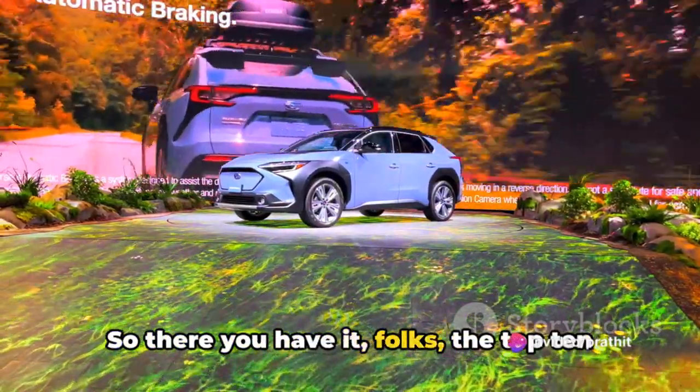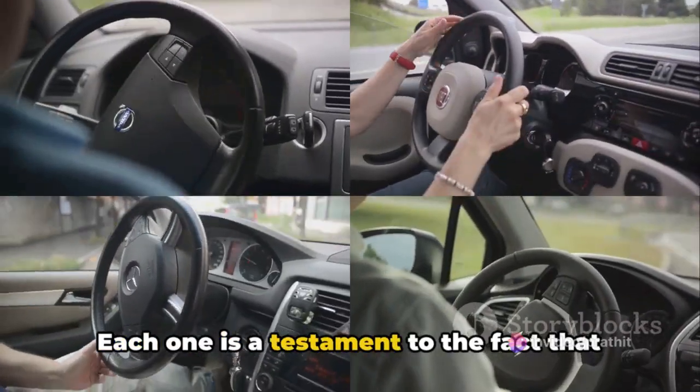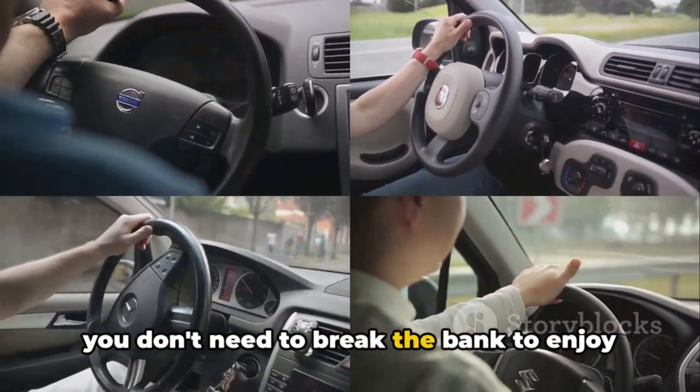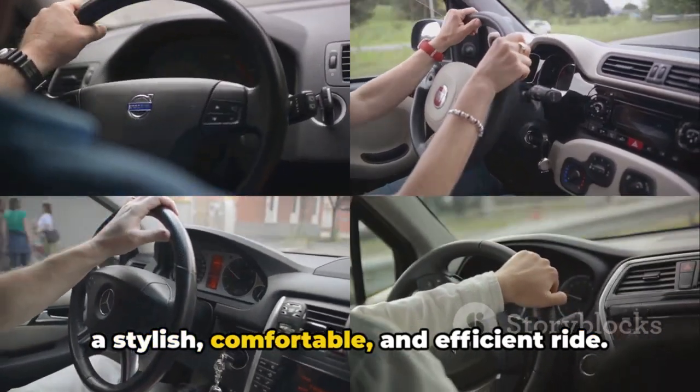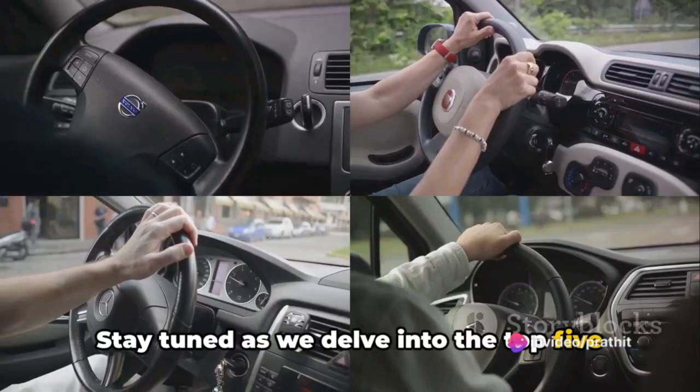So there you have it, folks — the top 10 affordable cars for young drivers. Each one is a testament to the fact that you don't need to break the bank to enjoy a stylish, comfortable and efficient ride. Stay tuned as we delve into the top 5 in our next segment.